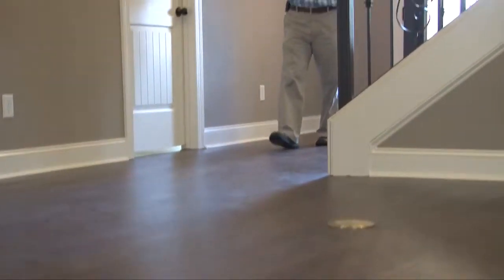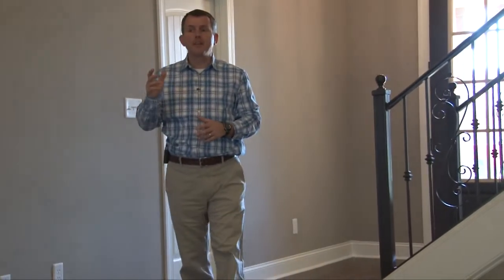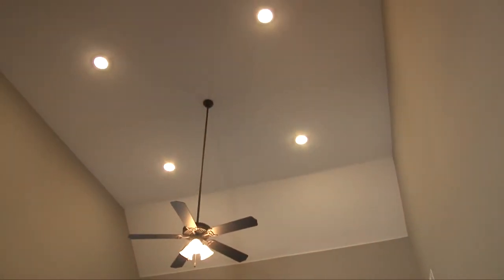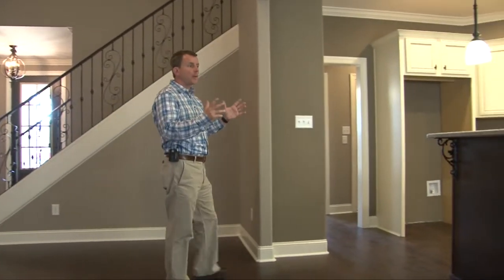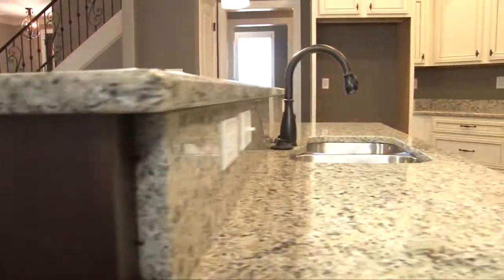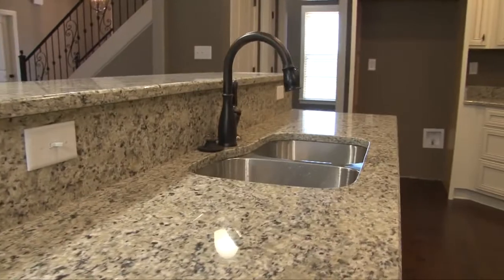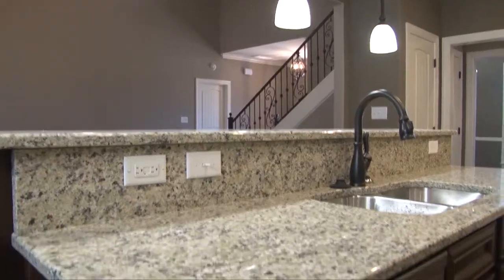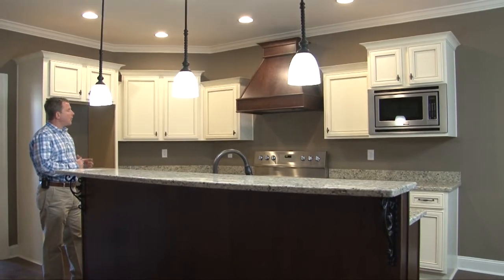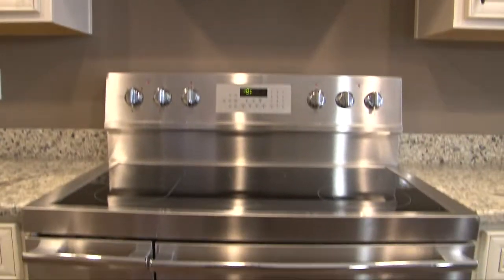These beautiful floors lead from the entry and around a wood-tread staircase with wrought-iron rails to the great room where you'll find a masonry fireplace with TV niche, high ceilings with ceiling fan, ample recessed lighting, opening to a gourmet kitchen with large island with raised breakfast bar, beautiful granite counters, deep stainless sink, gorgeous custom maple cabinets with built-in microwave, and a 40-inch professional convection double oven.